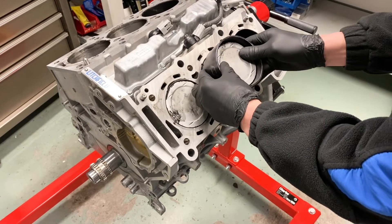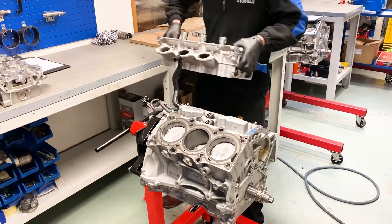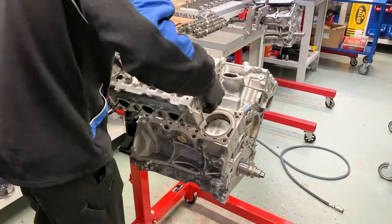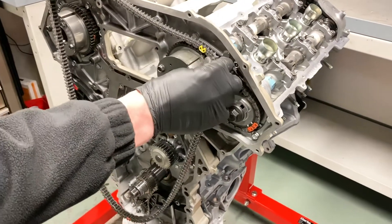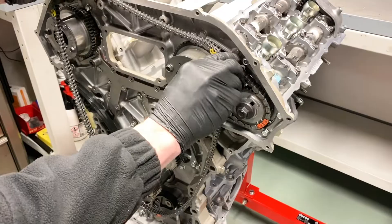Rebuilding uses special assembly greases that allow the engine to work smoothly while it builds its initial oil pressure when first started. Cylinder heads are rebuilt and blueprinted to ensure the best possible clearances.